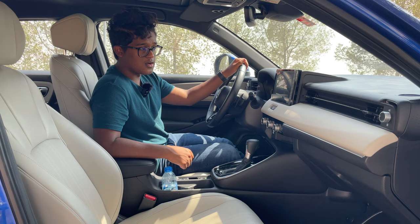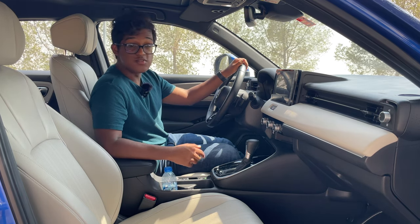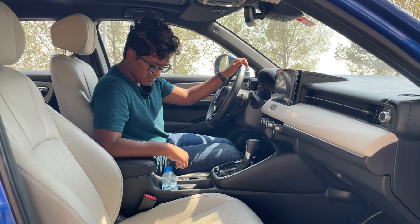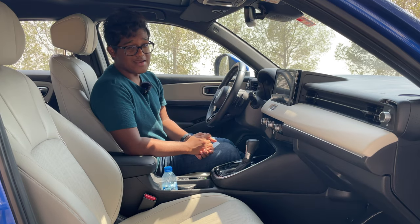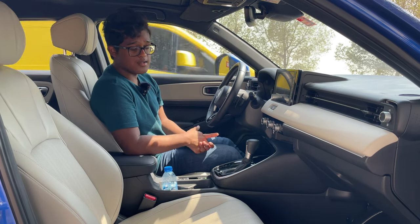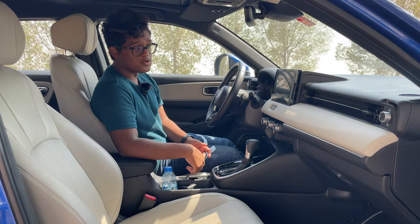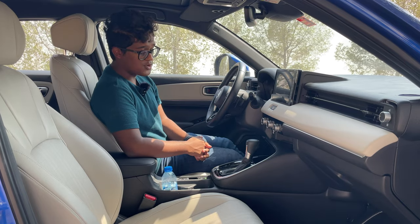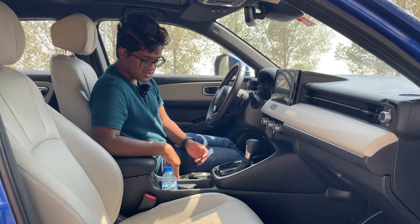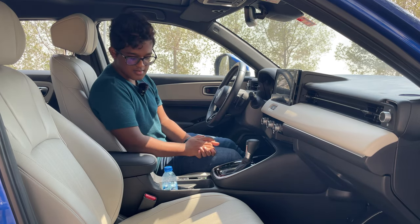Electronic parking brake is standard on this HR-V. Right behind that, you have brake hold — you stop at a traffic light, take your leg off the foot brake, and the car won't roll back because brake hold engages the EPB to prevent rolling backwards. When you put your foot on the accelerator to get going, it disengages. It's a way of engaging the EPB at traffic lights without manually pressing it.